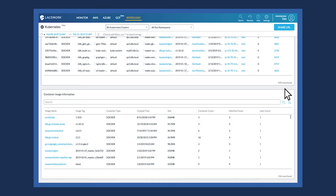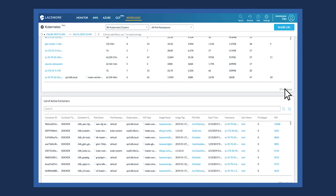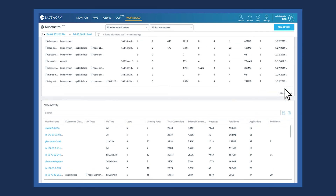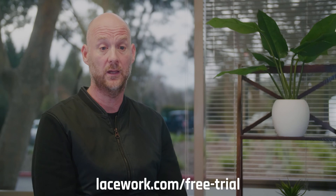Setting up Lacework is extremely easy. For Google Cloud, all you need to do is give us access to your infrastructure in order for us to immediately start detecting threats across configuration and compliance. If you want to manage and secure your containers, you need to deploy an agent, which allows us to look at a deep level of visibility within Docker or whatever container service you're using, or just at the workload level. You can trial Lacework for Google Cloud — just go to Lacework.com and give it a try yourself.